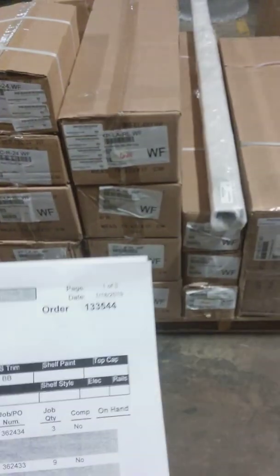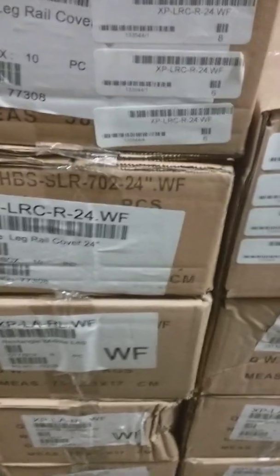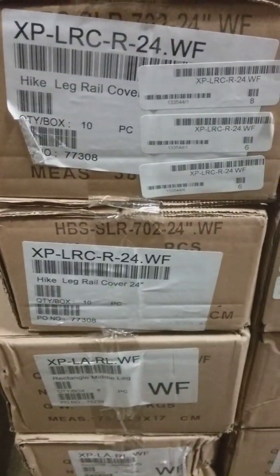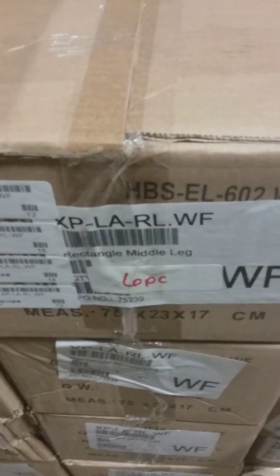March 7th, 2019, order number 133544, ship date March 8th, 2019. Starting with LRC-R-24, we need 20 for this order. Here we have XP LARL — we have 54, as you can see: one, two, three, four, five, six boxes with eight in each box is 48, plus six more makes 54.